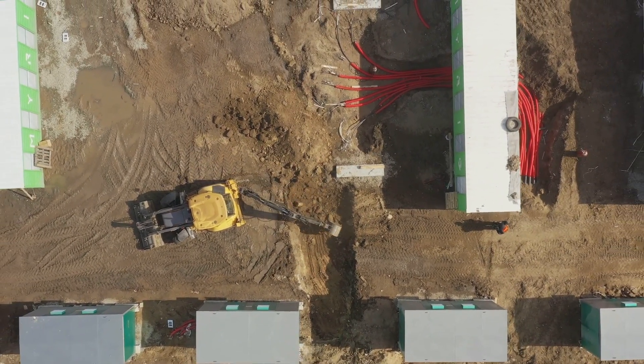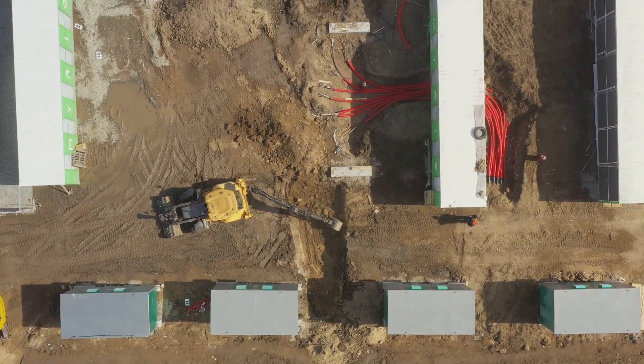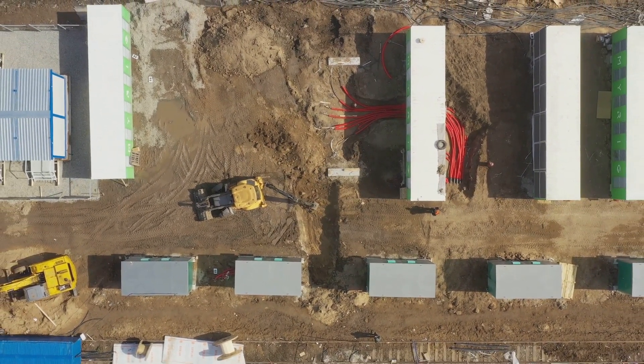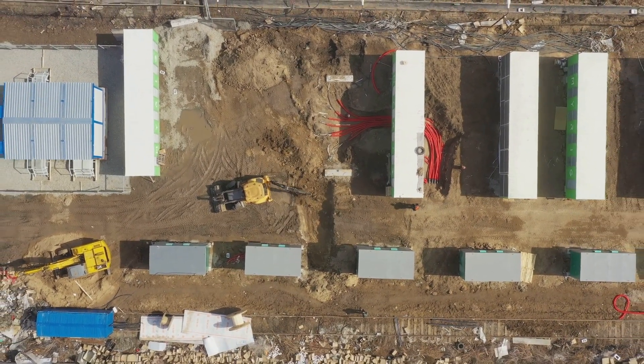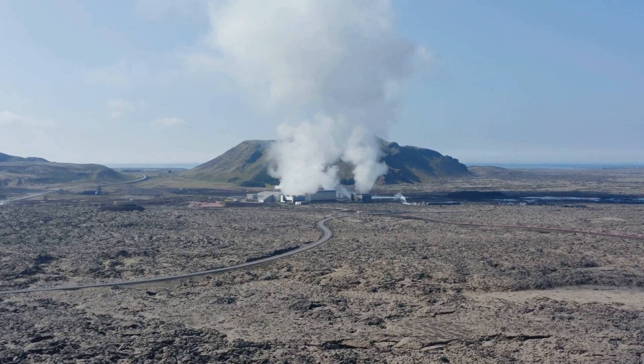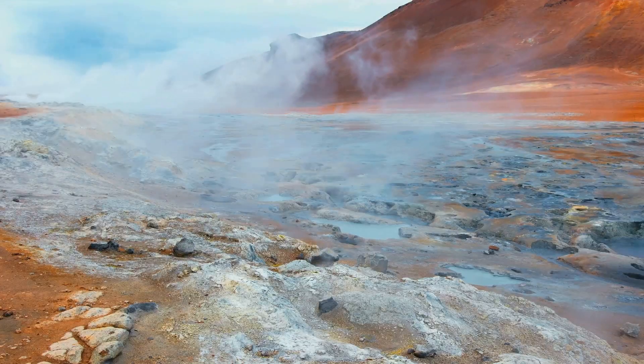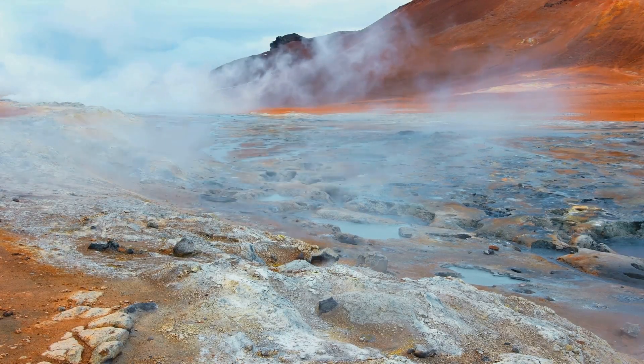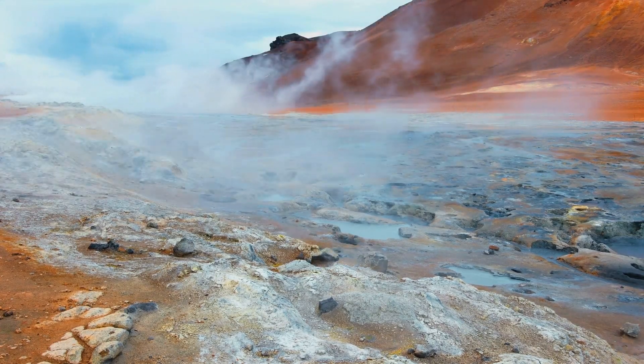Installation can be a bit of an investment, requiring digging and setting up underground pipes, but the long-term cost savings are worth it. Not only do these systems have low operating costs, they also require minimal maintenance. And let's not forget the environmental benefits — by using the earth's natural heat, geothermal systems reduce our reliance on fossil fuels and lower greenhouse gas emissions.